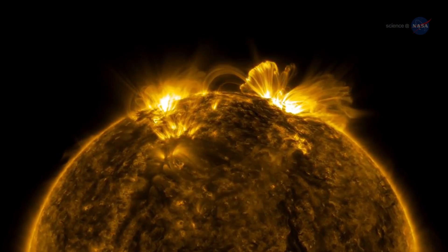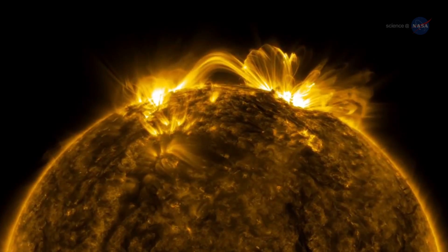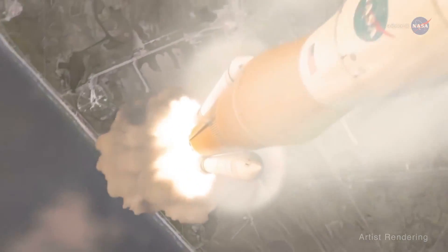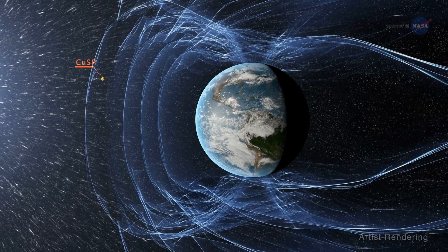In 2018, NASA plans to launch the CubeSat to study solar particles, or CUSP. It will hitch a ride out of Earth orbit during an uncrewed test flight of NASA's Space Launch System. CUSP could serve as a small space weather buoy.